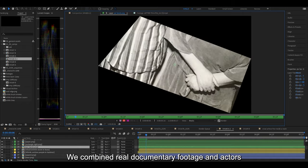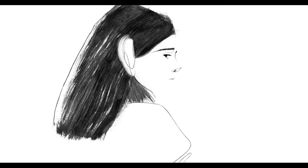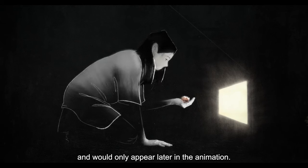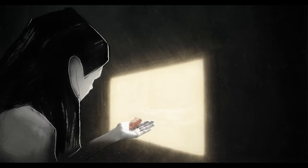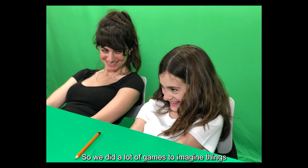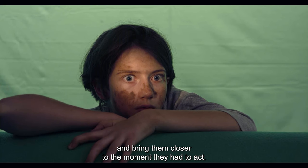We combined real documentary footage and actors as a reference for the characters in the film. The actors had to imagine things that were not there and would only appear later in the animation. So we did a lot of games to imagine things and bring them closer to the moment they had to act.